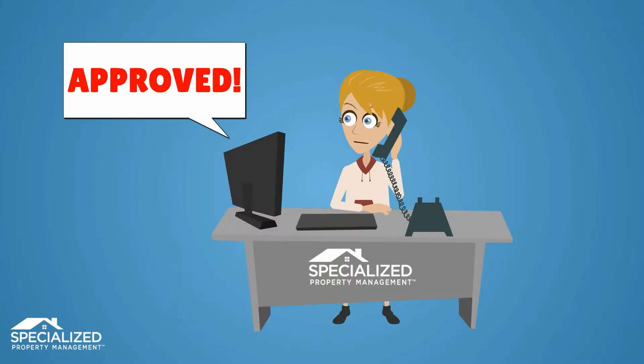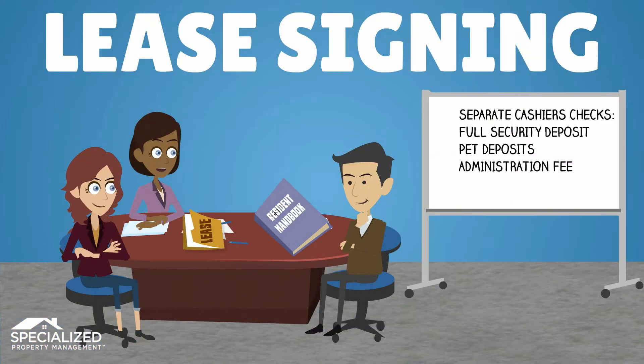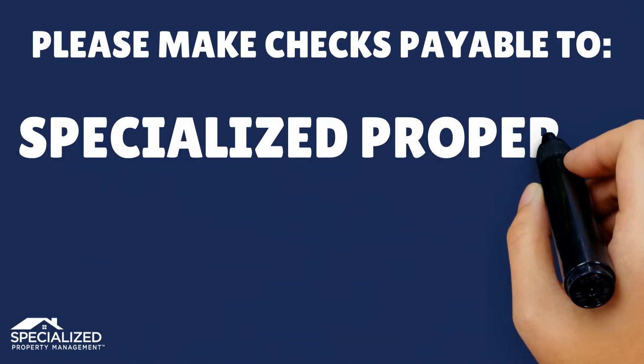Once your application is approved, you will be contacted by our office to schedule an in-office lease explanation and signing. At this appointment, please bring the full security deposit and any applicable pet deposits in the form of a cashier's check or money order, as well as a separate cashier's check or money order for the administration fee to cover your account and set up your tenant portal. Your payment should be made out to Specialized Property Management.